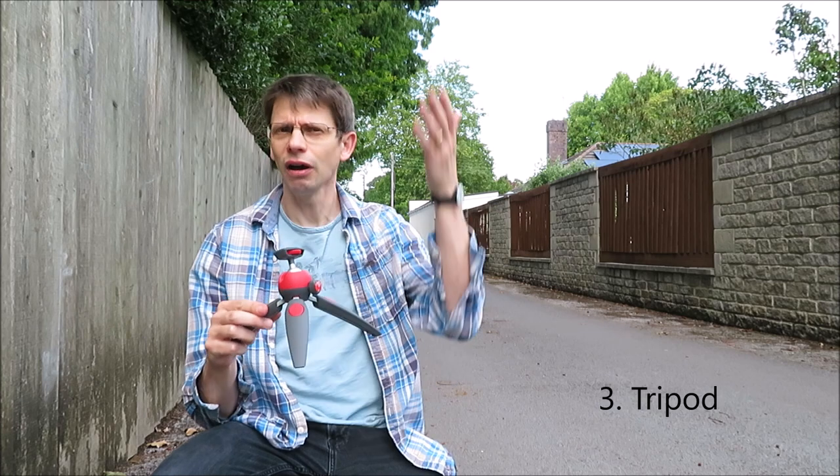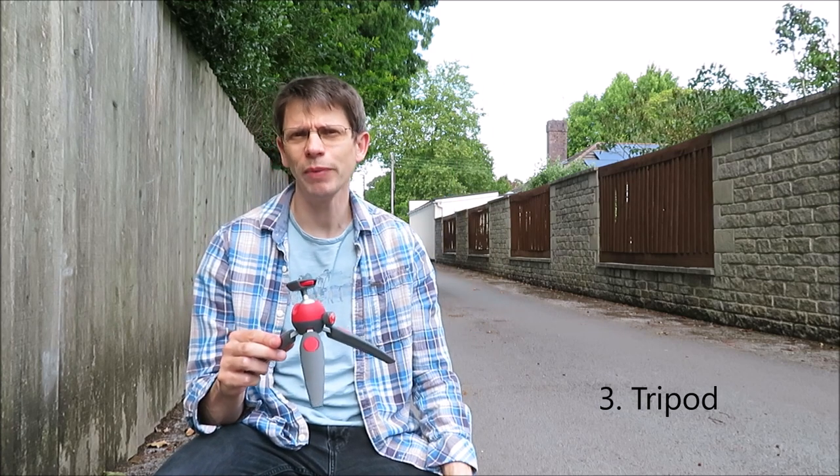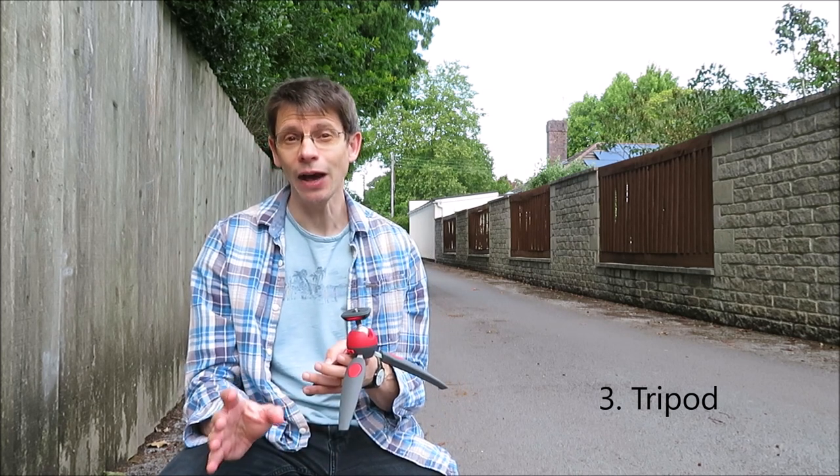Item number three: a tripod. Any tripod will do. I've got a little travel tripod, but a normal photo tripod — basically anything that's going to allow you to attach your camera, point it in a given direction, and hold it there firmly for a few seconds.